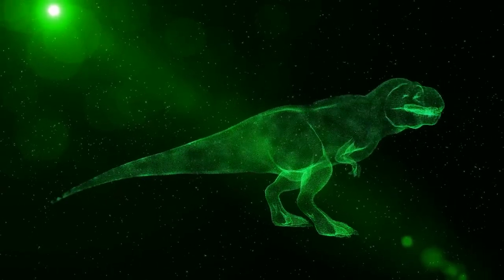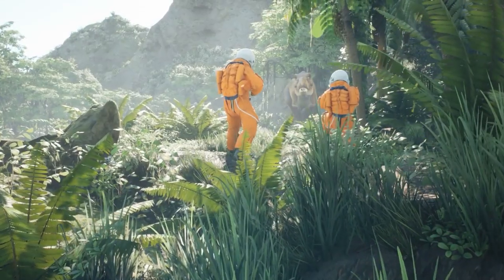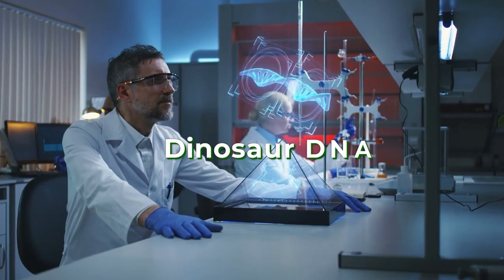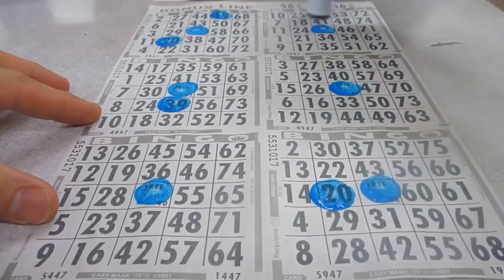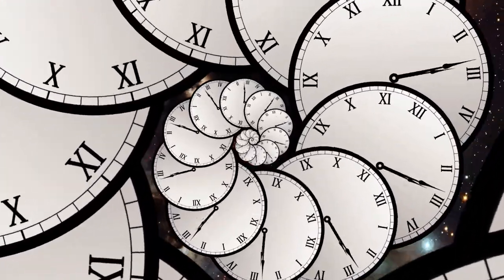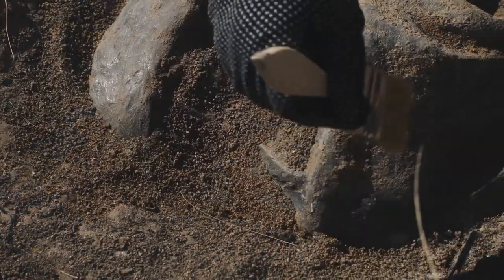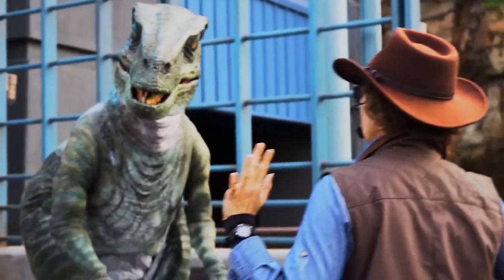Let's be real — bringing back dinosaurs is probably not the best idea. But curiosity often gets the best of us, doesn't it? In Jurassic Park, they claim to extract dinosaur DNA from ancient mosquitoes. Pretty neat, right? But it turns out DNA isn't as resilient as we thought. In fact, its half-life is a mere 521 years. That means after about 6.8 million years, all the bonds in the nucleotides would be destroyed, rendering the DNA unreadable. So those dino dreams might just remain dreams.